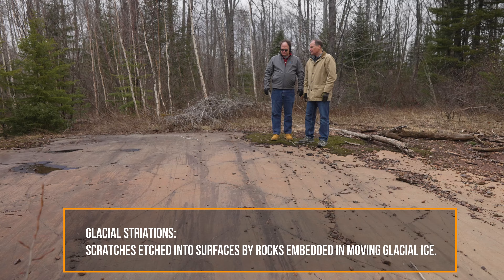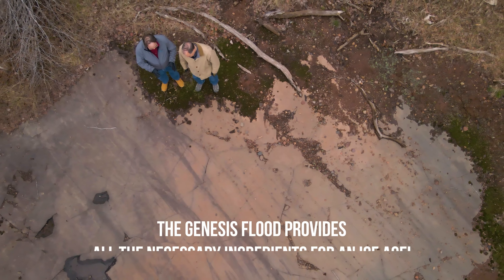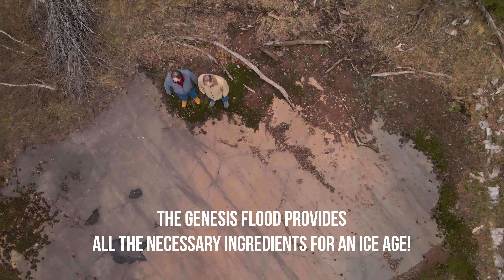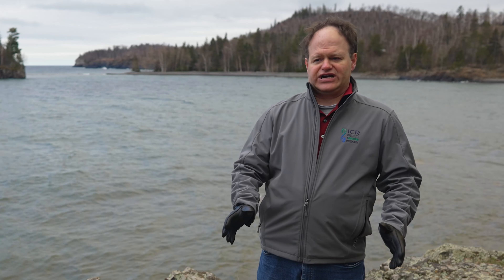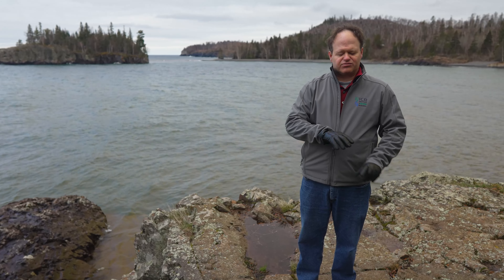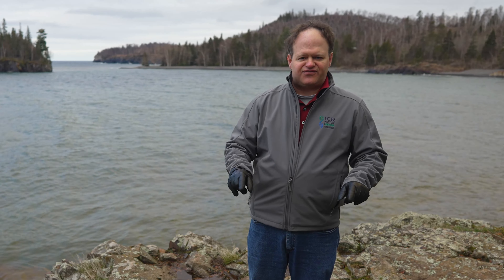It's the Genesis flood — this is the key that ties everything together: the rapid seafloor spreading, the rocks and fossils, the ice age. And it's also why we don't have to worry about another ice age occurring, because God has promised us there will never again be another global flood. And without another global flood, you can't have another ice age.